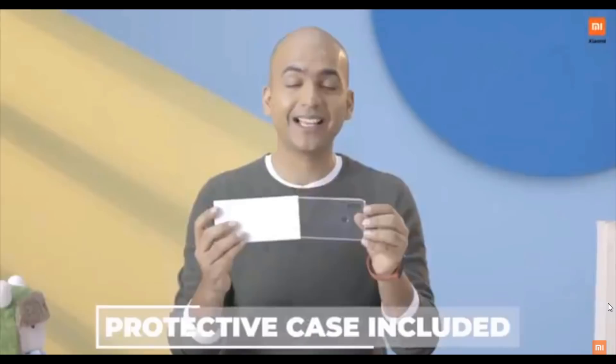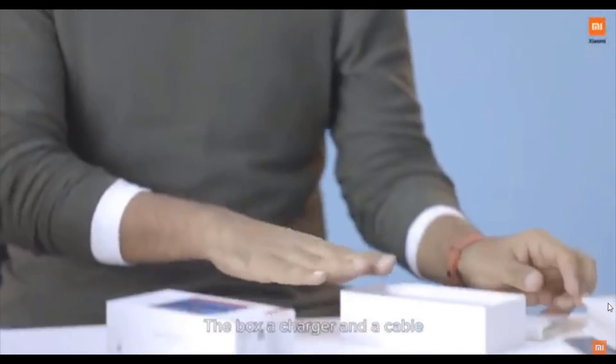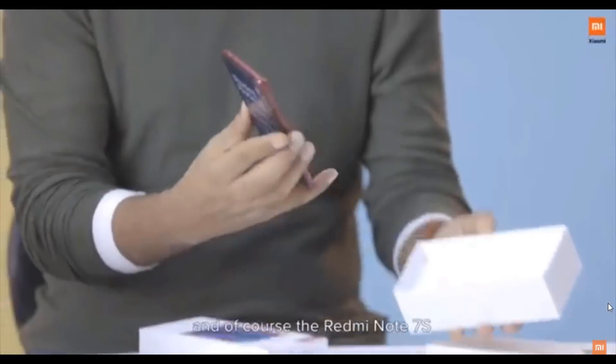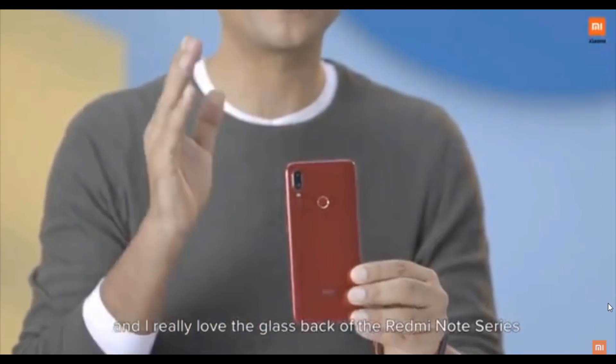When you open the box, the first thing that you see is a free, high-quality protective case that comes with every Redmi Note 7S. The box also has a charger, a cable, and of course, the Redmi Note 7S itself. I really love the glass back of the Redmi Note 7S.